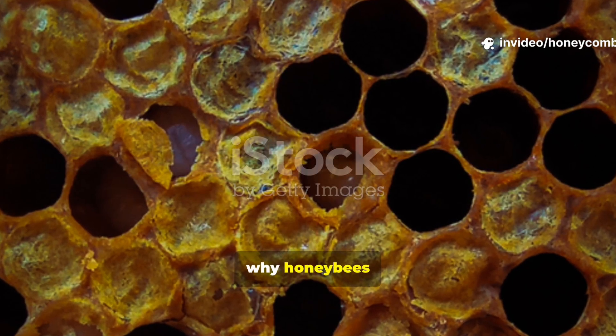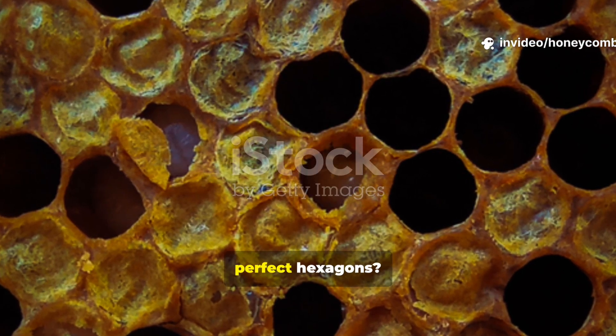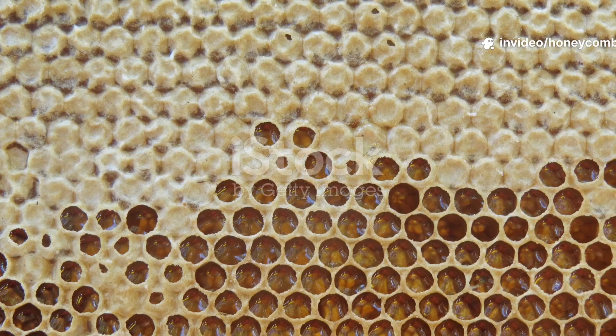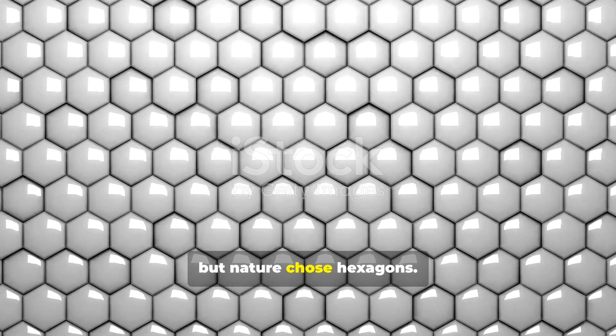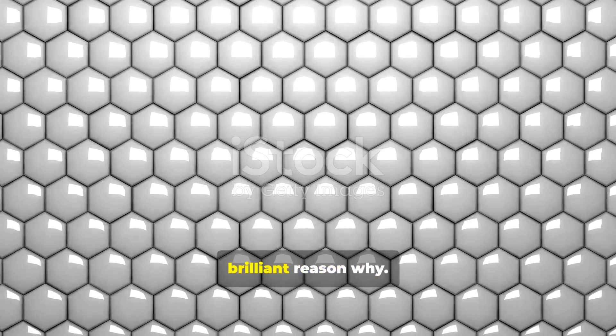Have you ever wondered why honeybees always build their honeycombs in perfect hexagons? They could have built circles, triangles, or even squares, but nature chose hexagons, and there's a brilliant reason why.